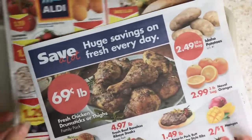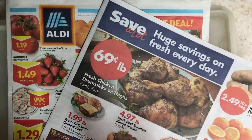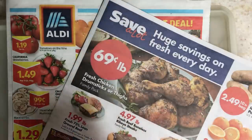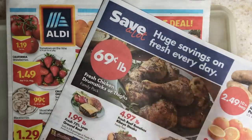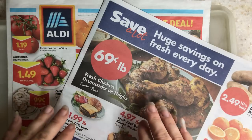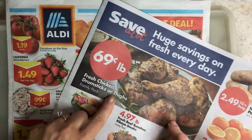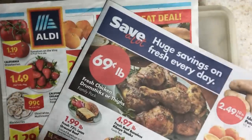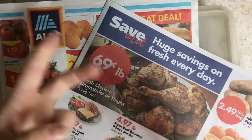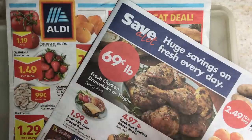That is the ads for this week. I hope this was informative for you. Take a moment and click down in the comments — tell me what you think was the best thing you saw on sale in your ads. Were your ads the same? Was it only drumsticks? Were your potatoes the same price? Tell me the differences between your ads and mine and what you think the best thing in your ads was. Alright guys, thanks for watching and I will see you next time.